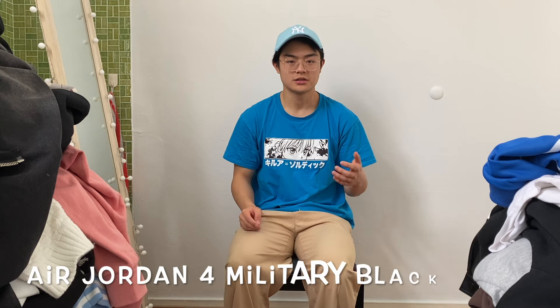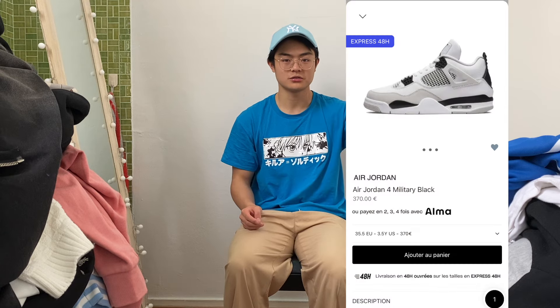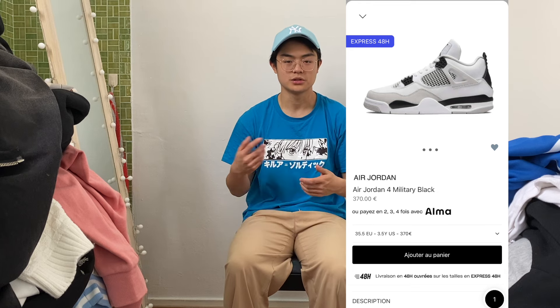What's up everyone, today I'm going to tell you the must-have sneakers for spring 2024. The first one is the Air Jordan 4 Military Black — it's a black one, here's a picture of it. You can style it with hoodies, baggy pants, and it looks really cool.